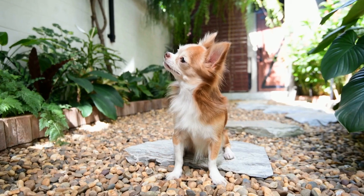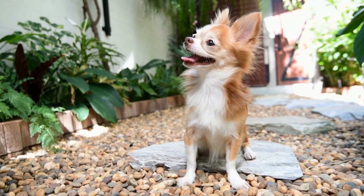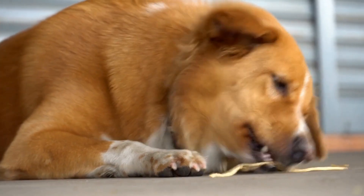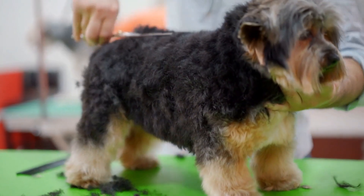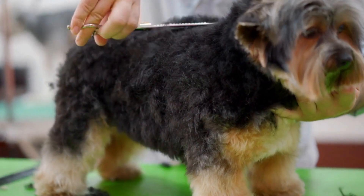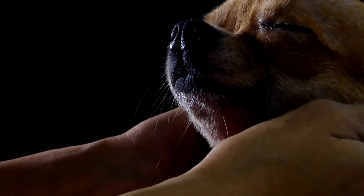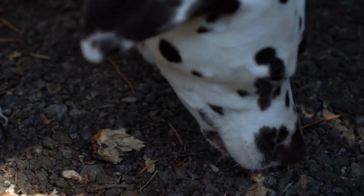Conclusion. Recognizing the signs of a dog with a skin tumor is essential for ensuring timely diagnosis and treatment. As a responsible dog owner, it is your duty to observe any changes in your dog's skin, behavior, appetite, weight, and energy levels. If you notice any abnormality, it is crucial to consult a veterinarian for a proper examination. Remember, early detection and intervention greatly improve the chances of successful treatment and a better quality of life for your beloved furry companion. Stay vigilant and take swift action if you suspect your dog may have a skin tumor.